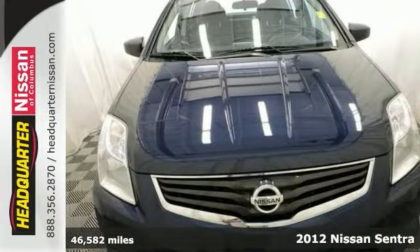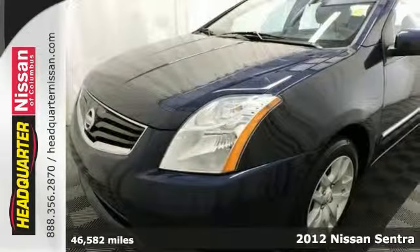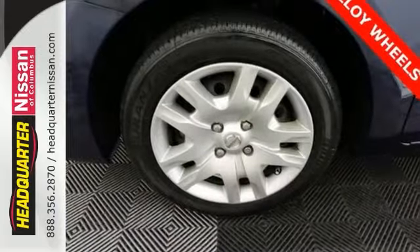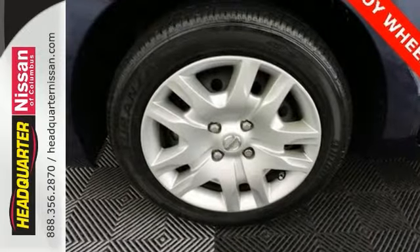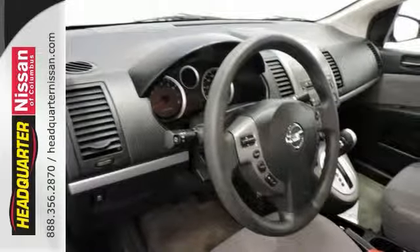Here's a one-owner 2012 Nissan Sentra 2.0 S with a clean Carfax. It's been through an extensive 27-point inspection. The body and interior are in good condition, and it has a CVT X-Tronic transmission. The fuel economy is an EPA of 34 on the highway and 27 in the city, so you can save money at the pump.